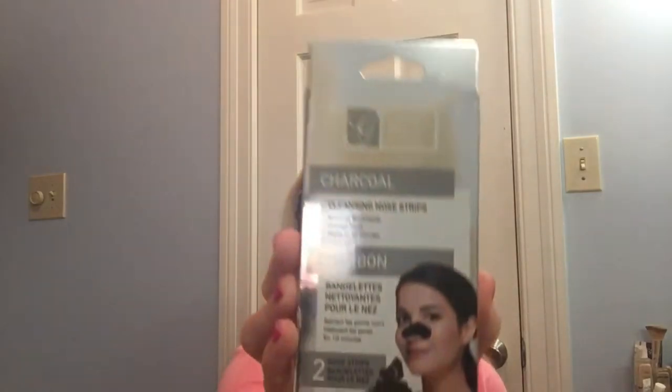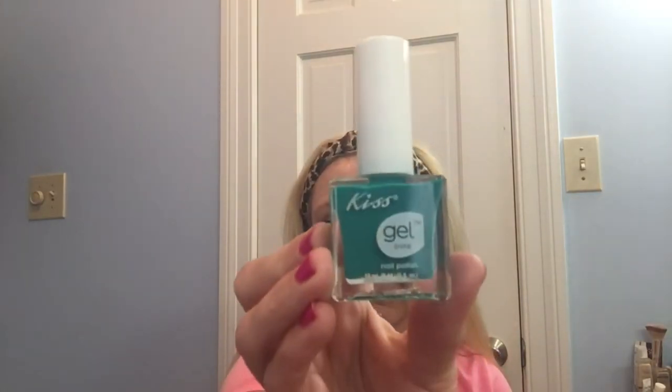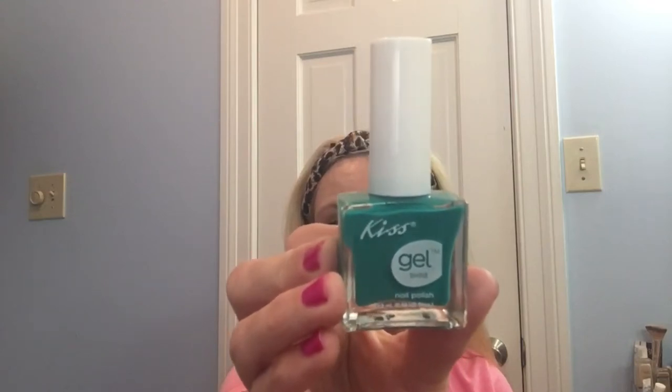I also got her three boxes of these charcoal cleansing nose strips — you get two nose strips per box, so she's got six total. She really likes those and says they work great. And then I found this really pretty Kiss Gel Shine nail polish that I thought was really beautiful.